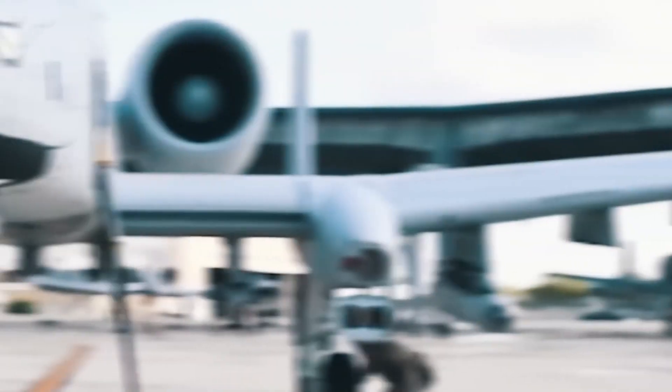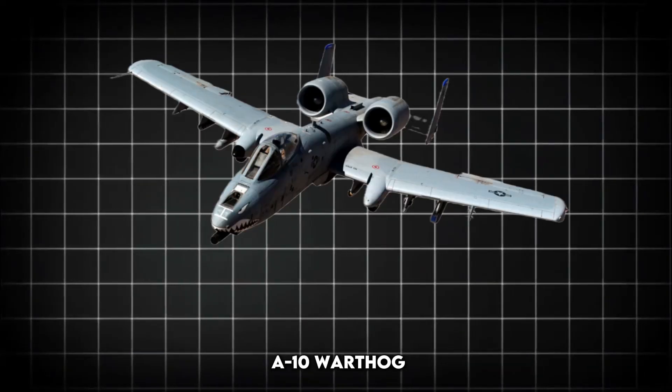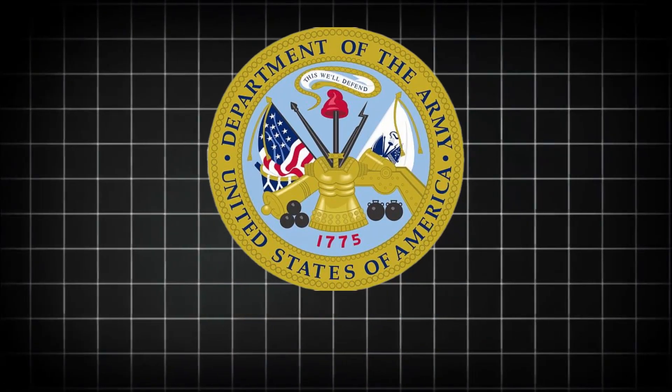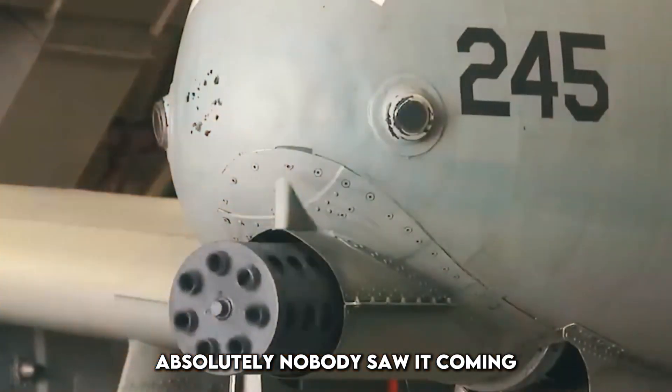It was once called the flying tank — a rugged, slow, ugly beast that could fly low and take a beating while obliterating enemy armor. But now the A-10 Warthog has been reborn. In an era dominated by stealth jets and drones, the U.S. military just gave this Cold War legend a shocking upgrade. And what it can do now? Absolutely nobody saw it coming.